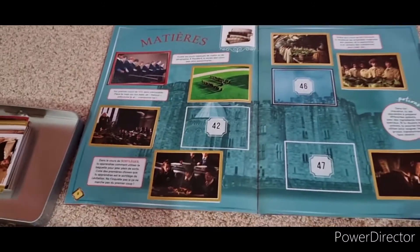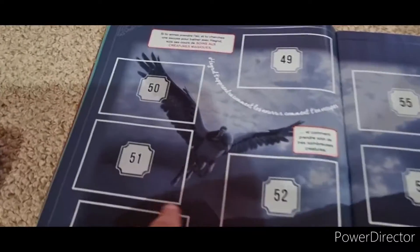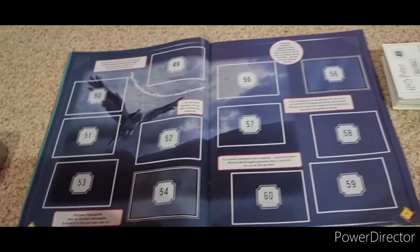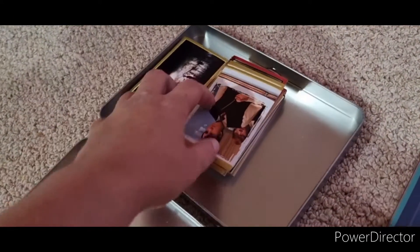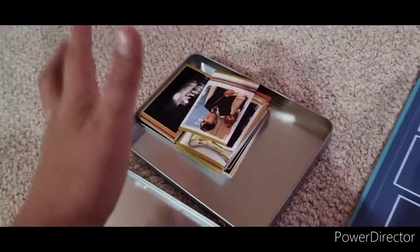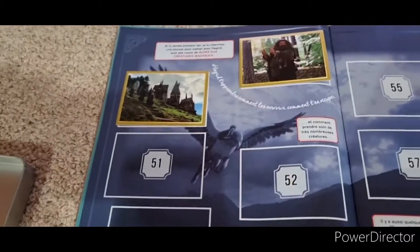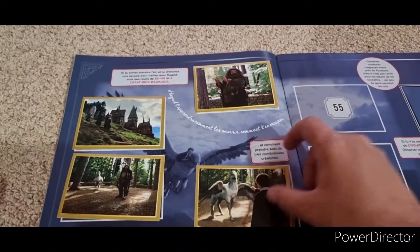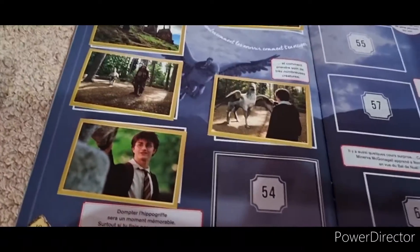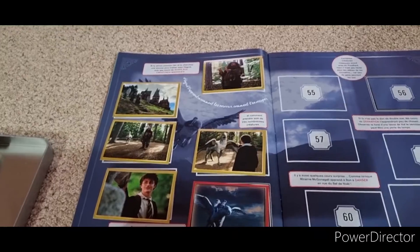Let's see if we can possibly get all the stickers on the next page. So now we're on this awesome page with Harry on the Hippogriff - really cool. I've finally sorted out all of the stickers. These are all the duplicates that I've got - that is a lot of duplicates. Let's begin. 49, good. We have 50, 51, 52, 53 and 54. That's one full page where we've got everything.